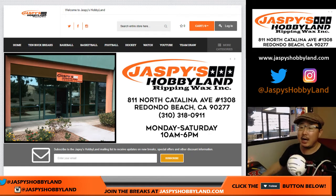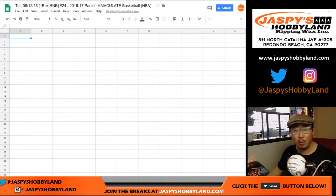Good afternoon everyone, Joe from JazzBeatsHobbyLand.com coming at you with a one box random number block break, number 24 Kobe, of 2016-17 Panini Immaculate Basketball.